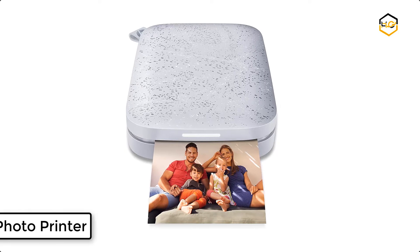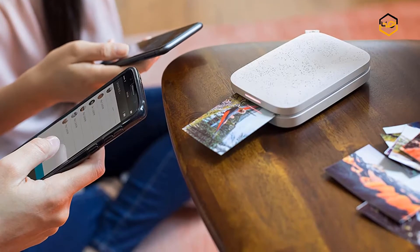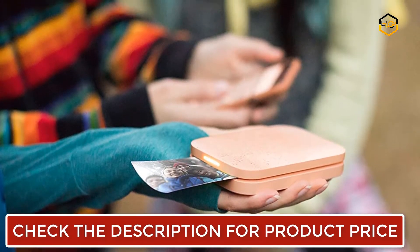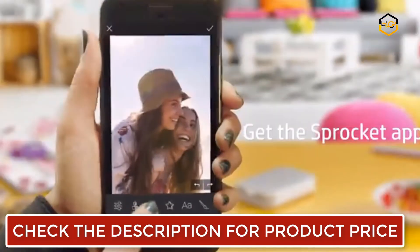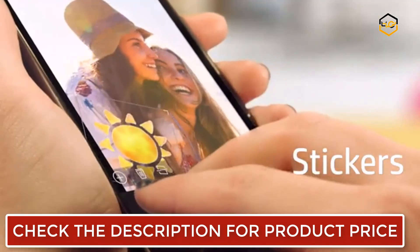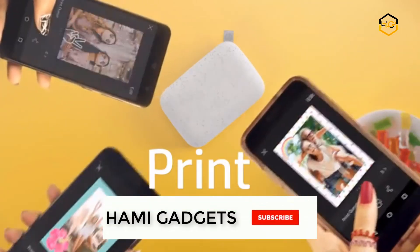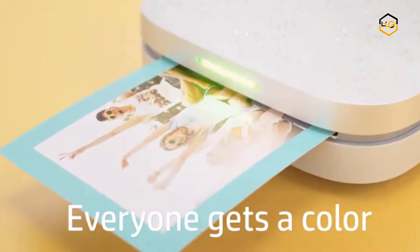Ranking at number 6, we have the HP Sprocket 2nd Edition Portable Photo Printer. This pocket-sized wonder is even more feature-packed than the original, printing full-color photographs you can stick in your scrapbook, journal cards, and other art projects. Upgraded Bluetooth 5.0 allows everyone to join in the action, and friends can connect to customize and print photos straight from a smartphone or social media account via the HP Sprocket app. The printer's personalized LED light lets you know exactly who's printing.